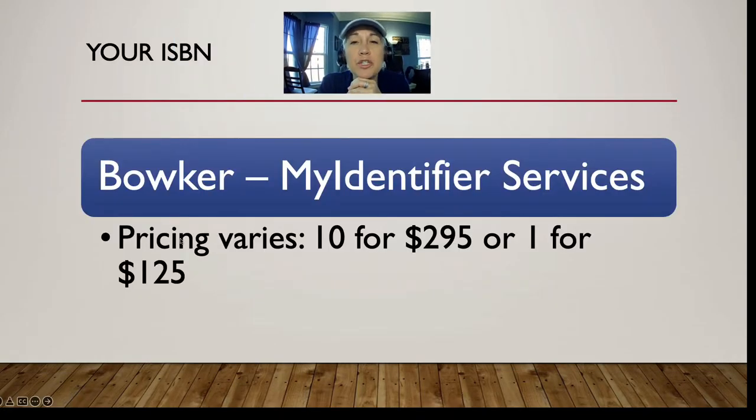If you want to purchase your own ISBN number, that would be through Bowker — my identifier services in the United States. You can buy 10 for about $300 or one for about $125. Your best bet, if you're going to invest that much, is to save up a little more and get 10. Those are yours for your lifetime and you can use them anytime — now or 20 years from now. Those ISBN IDs belong to you.